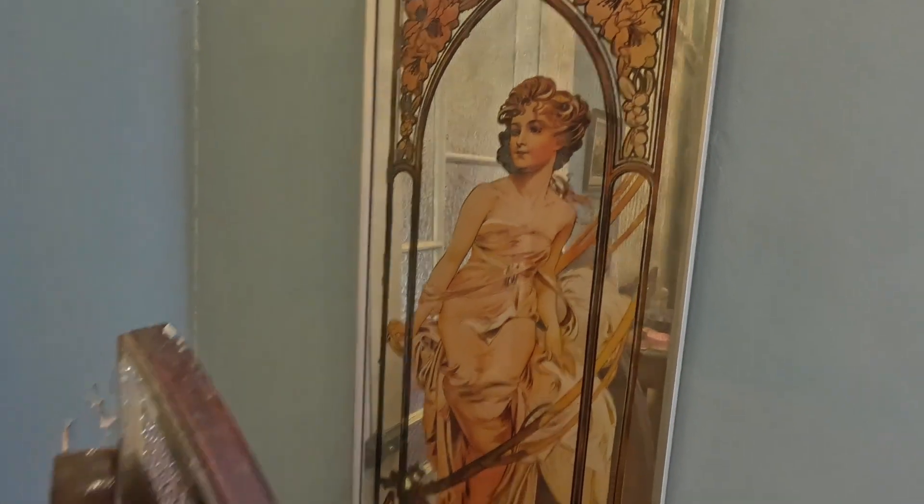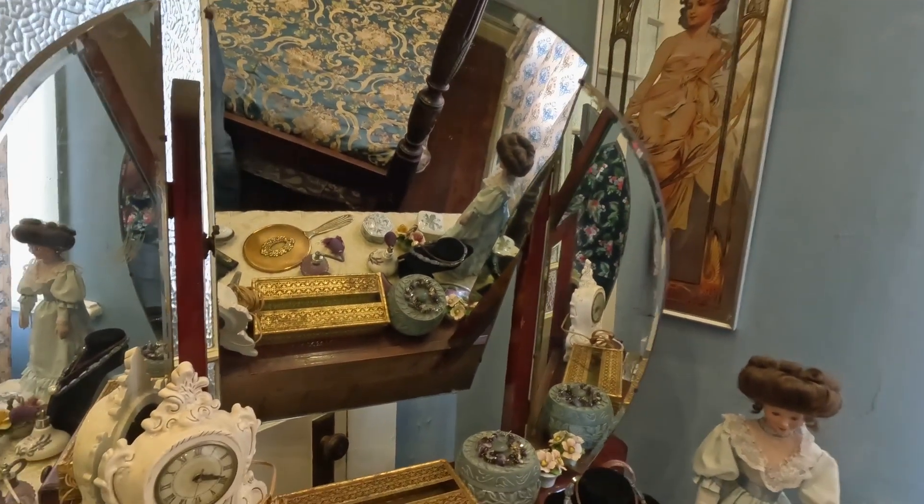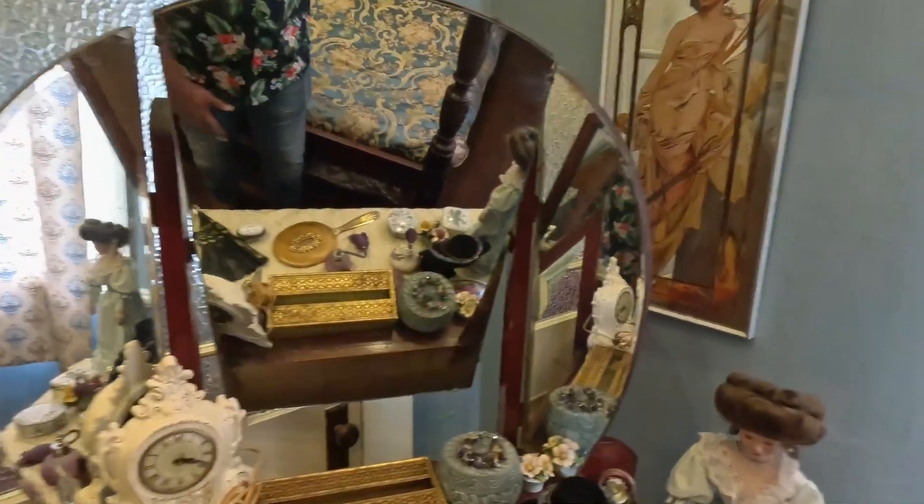Before we jump into this afternoon tea session, I just want to show you some of the other antiques at the Angelo B. Cesar Singh Heritage House.